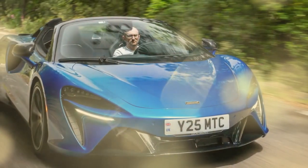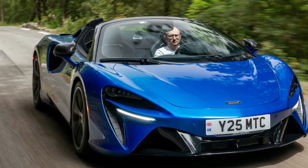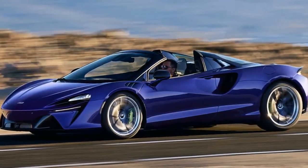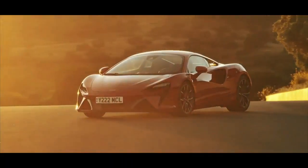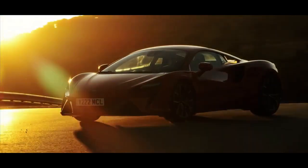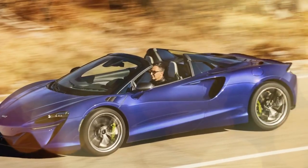The e-motor provides an additional boost, propelling the car out of corners even before the V6 reaches its full power at 7,500 rpm. This hybrid setup delivers a punch that feels natural and exhilarating. The Artura Spider's performance is nothing short of impressive — it feels remarkably agile and fast, with the rear e-diff expertly managing torque distribution left and right. The grip provided by the 295/35-ZR20 Pirelli P Zero tires is extraordinary, allowing the car to accelerate and corner with confidence and poise.